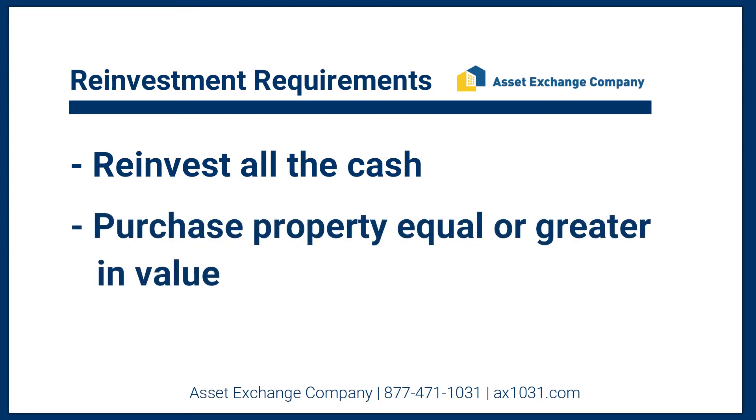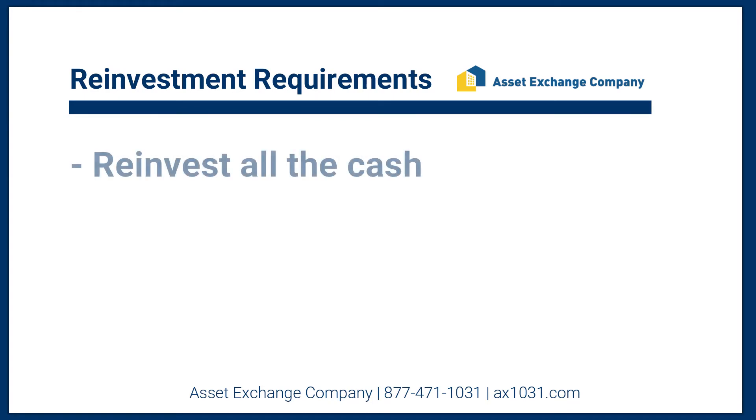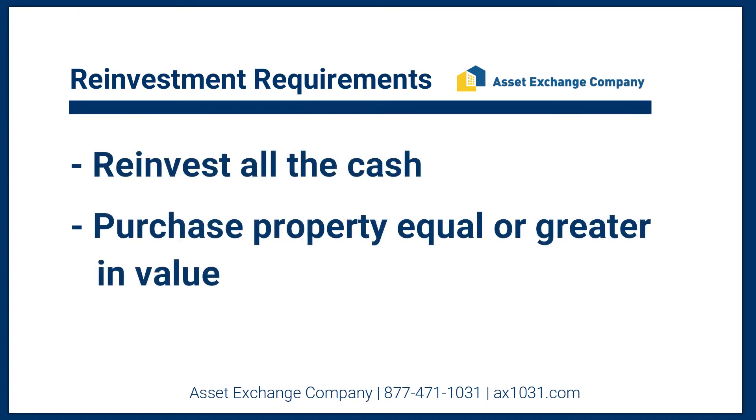Now you can be creative in how you structure your 1031 exchange transaction. You can sell one property and buy two. You can sell four properties and buy one. You do have the ability to do multi-property exchanges. It's just that if you don't want to pay taxes, you need to make sure that you're spending all of your cash and you're purchasing equal or greater in real estate.